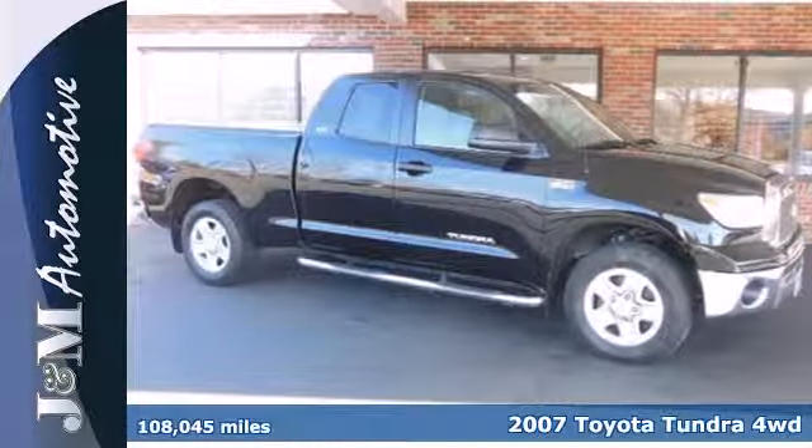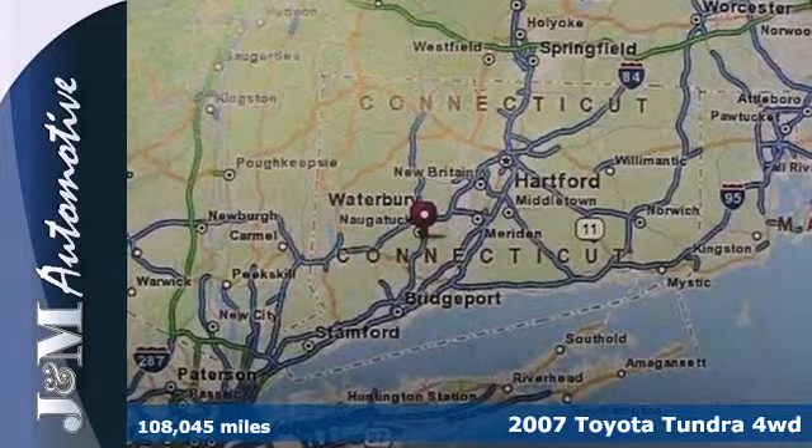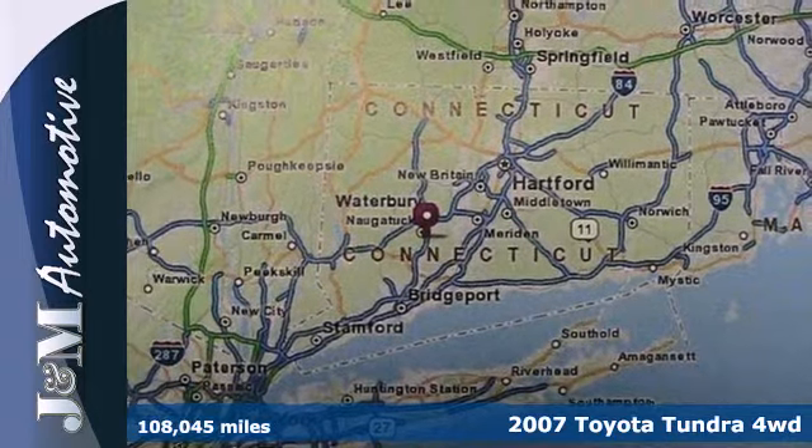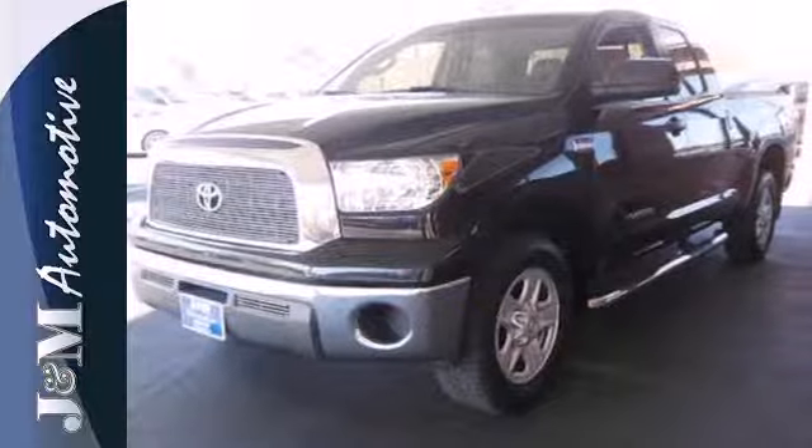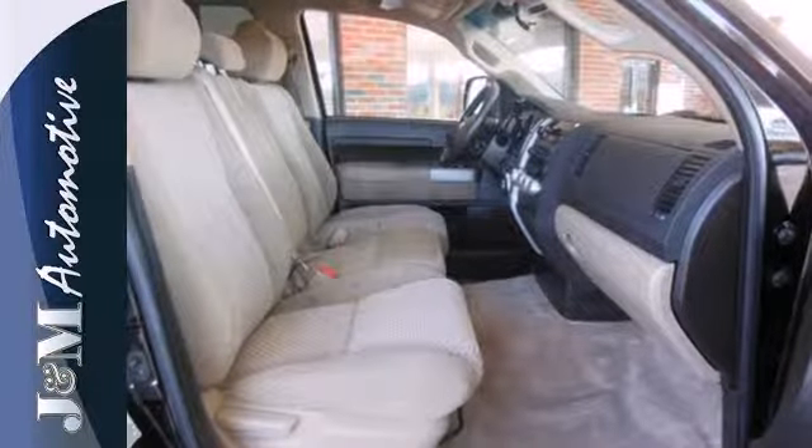Here's a 2007 Toyota Tundra. Advanced engineering features include a limited slip differential, electronic stability control, anti-lock brakes with vented front discs, and rack and pinion steering.